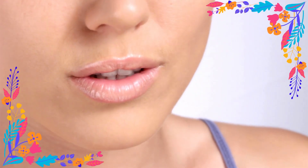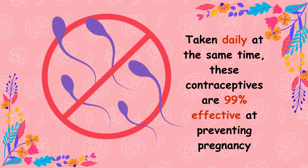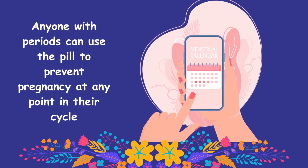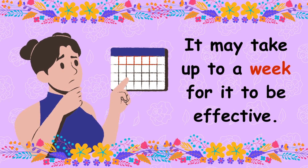Taken daily at the same time, these contraceptives are 99% effective at preventing pregnancy. Anyone with periods can use the pill to prevent pregnancy at any point in their cycle, regardless of age. It may take up to a week for it to be effective.